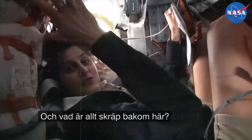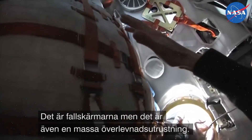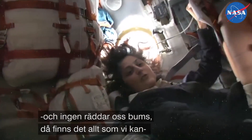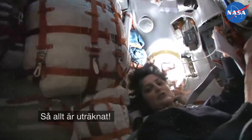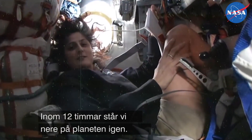You're probably wondering what's all this junk behind us. Well, it's all of our parachute, and then all of our survival gear just in case we end up landing in some strange place on the planet and nobody's there to rescue us right away. We have all sorts of survival gear keeping us safe in here — they've pretty much thought of everything. And we'll be home on the planet within the next 12 hours.